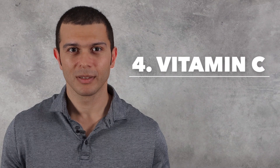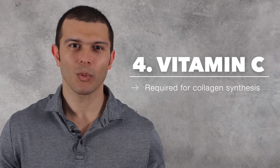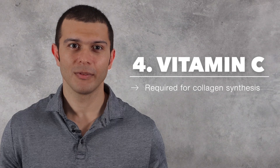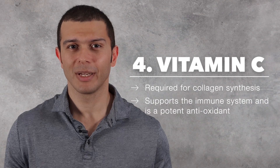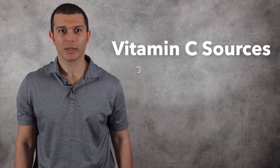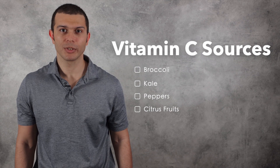Number four is vitamin C. Vitamin C is required for collagen synthesis, so we want to make sure that we are getting the recommended amount when we are recovering from injury. Vitamin C has also demonstrated the ability to support the immune system and is a potent antioxidant. We can get vitamin C from broccoli, kale, peppers, as well as citrus fruits like lemons, oranges, and limes.